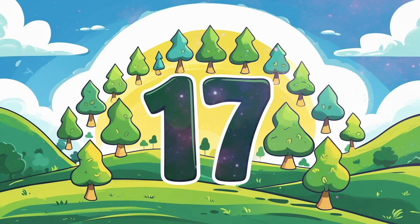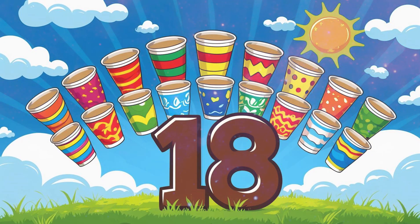Number 18: 18 cups. 18 bright cups, all in different designs. Count them slowly: 1, 2, 3... 18.